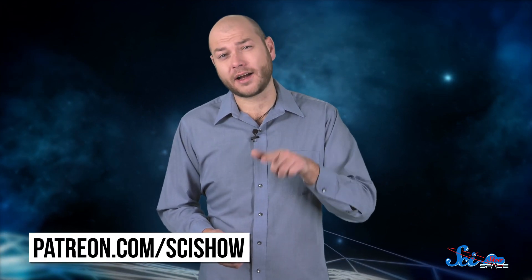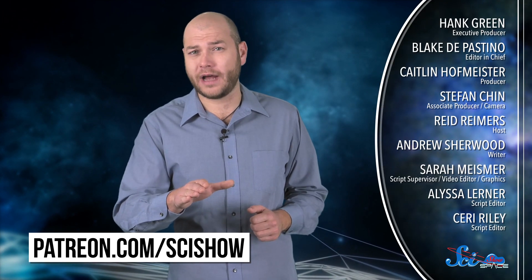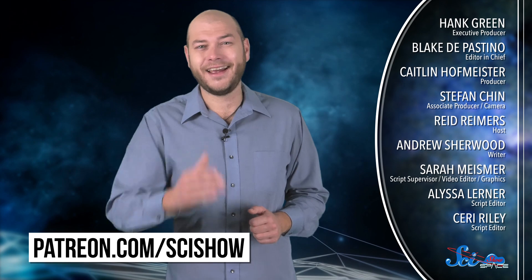So, it pays to understand the science of outer space — you never know when humanity's survival might depend on it. Thanks for watching this episode of SciShow Space, and thanks especially to our patrons on Patreon who help make this show possible. If you want to help us keep making episodes like this, just go to patreon.com/scishow to learn more. And don't forget to go to youtube.com/scishowspace and subscribe.